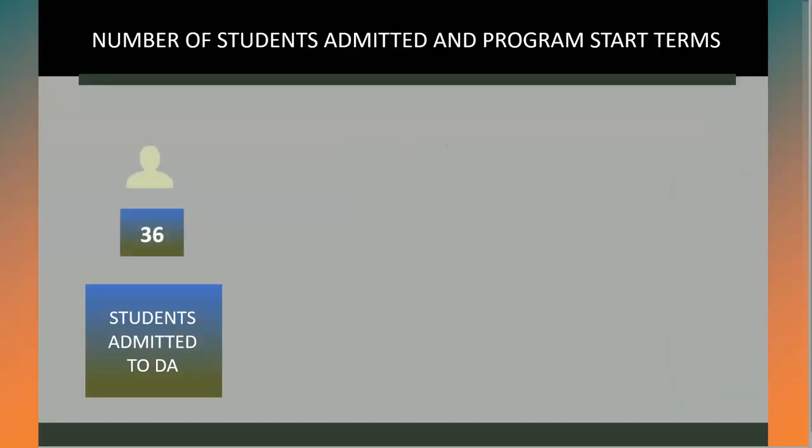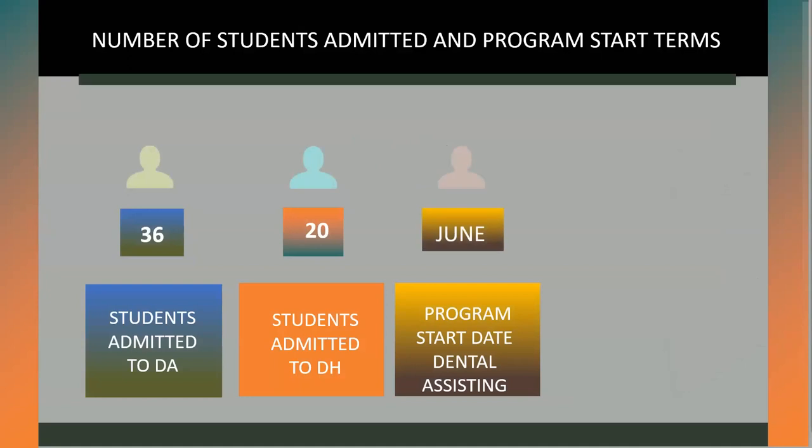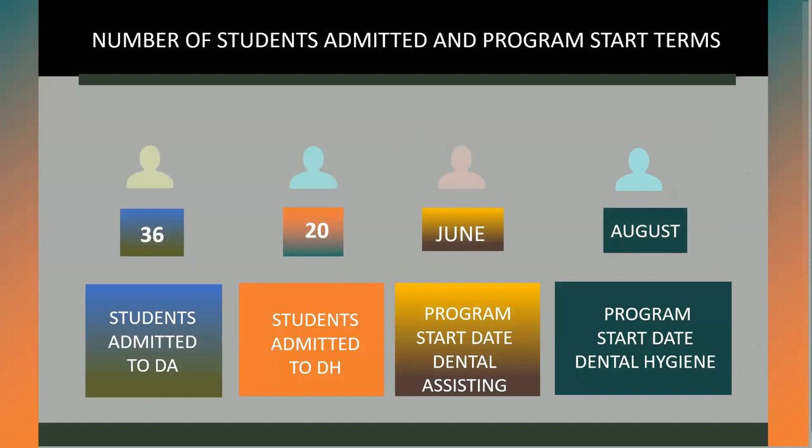Thirty-six students are admitted to the Dental Assisting Program, and twenty students are admitted to the Dental Hygiene Program. The Dental Assisting Program begins each June, or in the summer, and the Dental Hygiene Program begins each August, or in the fall.